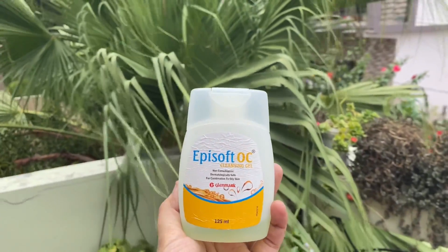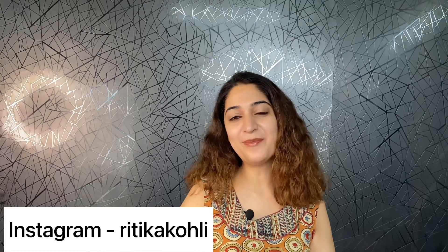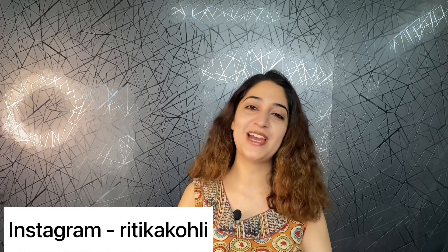These two face washes I have told you about are not sponsored — I have honestly shared my personal experience. For years these have been my two best face washes for acne prone skin. I will provide links in the description. I have never made a detailed video on Episoft OC, so if you want one please tell me in the comments. For the second face wash I have already made a detailed video and will provide a link. Please follow me, Ritika Kohli — you can find my handle on screen and in the description.